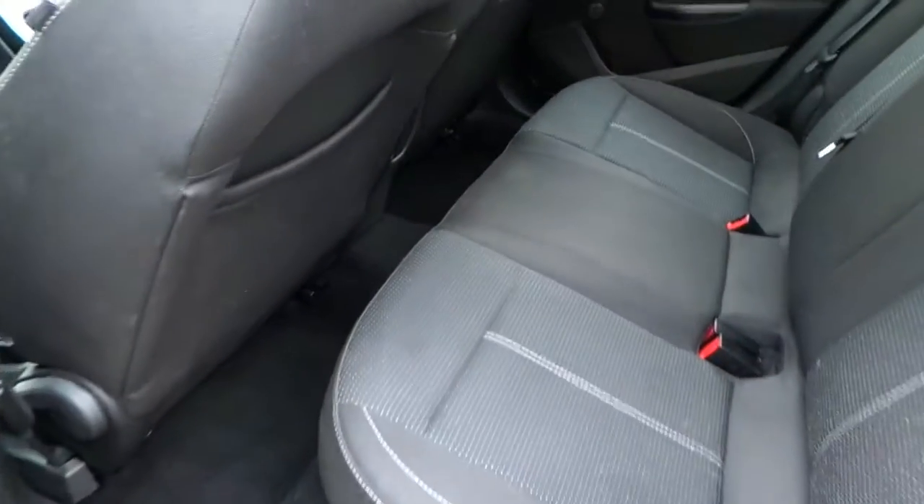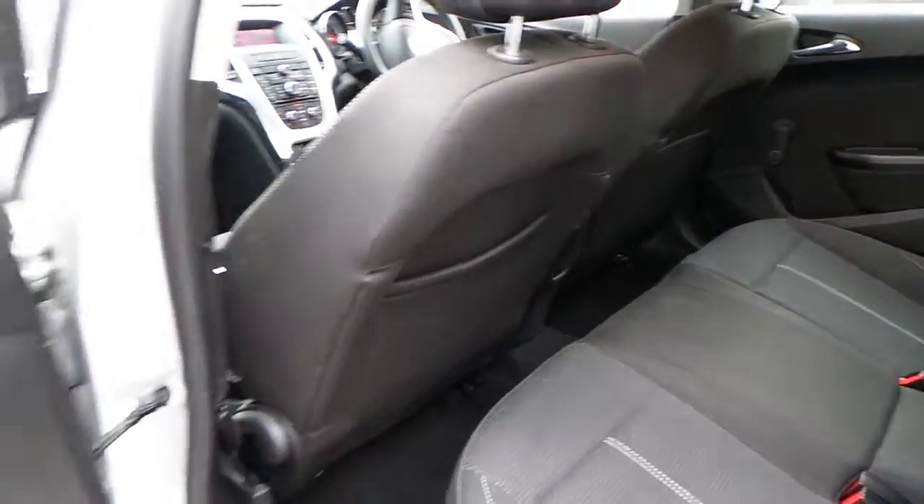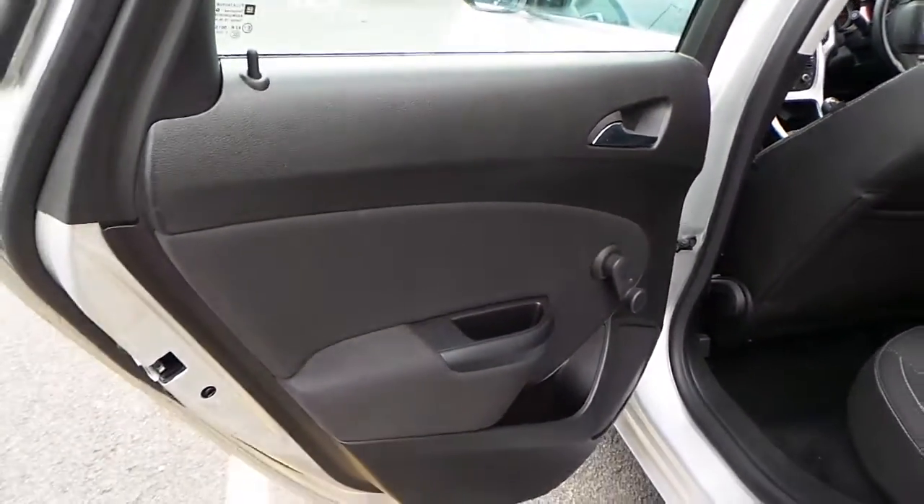The interior is finished in grey cloth. Seating for 5, it's got ISOFIX seating points as well as storage behind the seats. Manual rear windows.